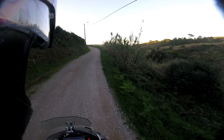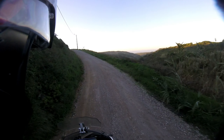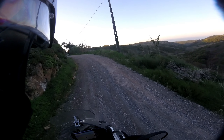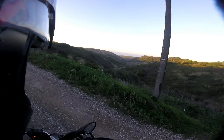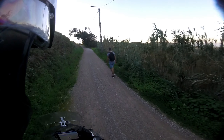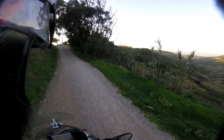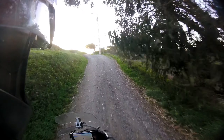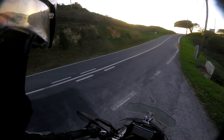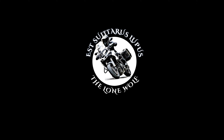We're approaching the tarmac main road. Thanks a lot for watching — next time we're going to go to that secret beach, so see you in the next video!